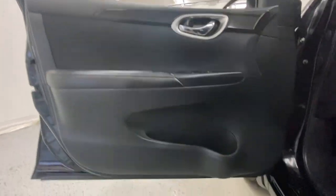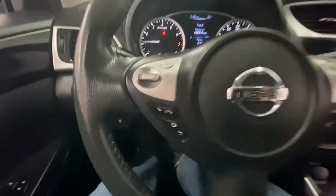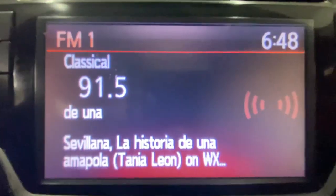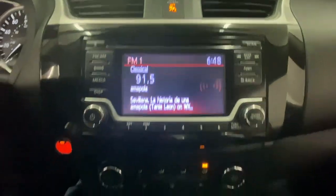Discover the joy of cornering thanks to sport suspension, precise handling, and crisp acceleration. Then relax and enjoy the cruise in the sleek cabin loaded with tech and clever storage solutions. These are just some of the great options this vehicle comes with.